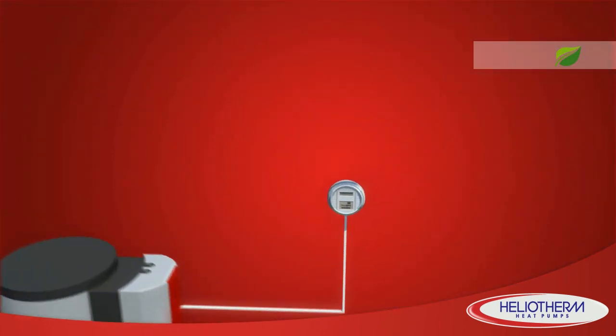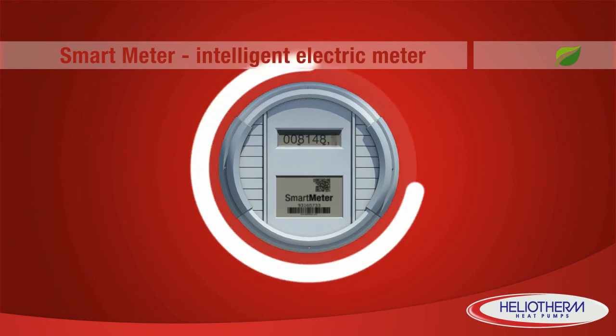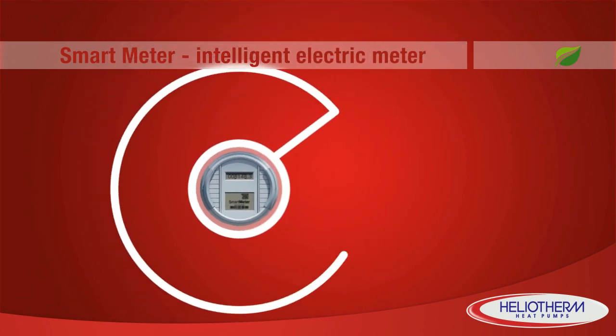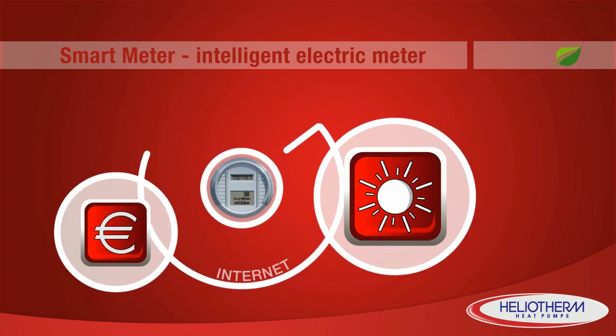The smart meter completes the dream team installation. The intelligent electric meter and heat pump regulator are constantly in contact with the internet, where weather and electricity price data are continuously retrieved and updated.